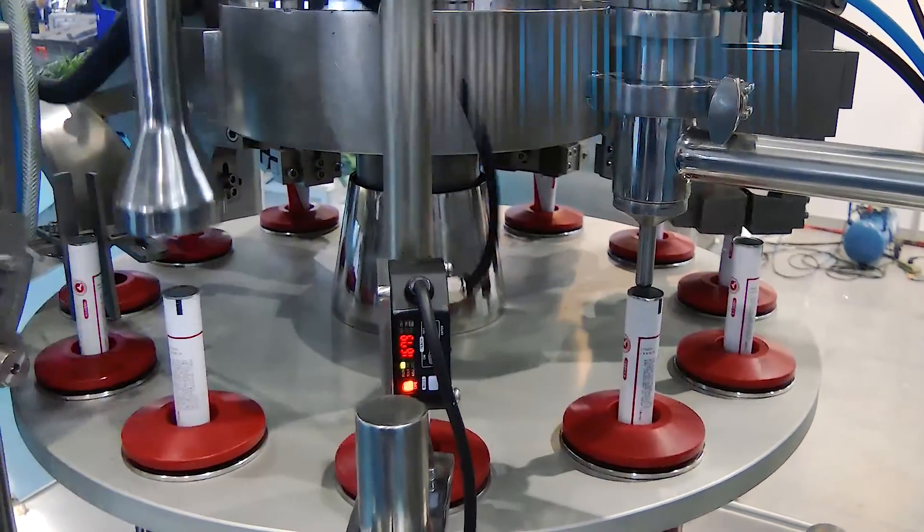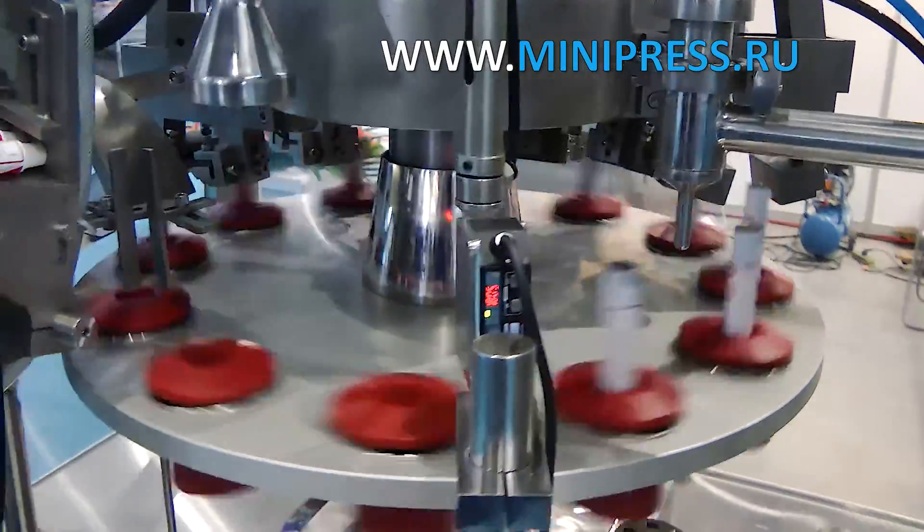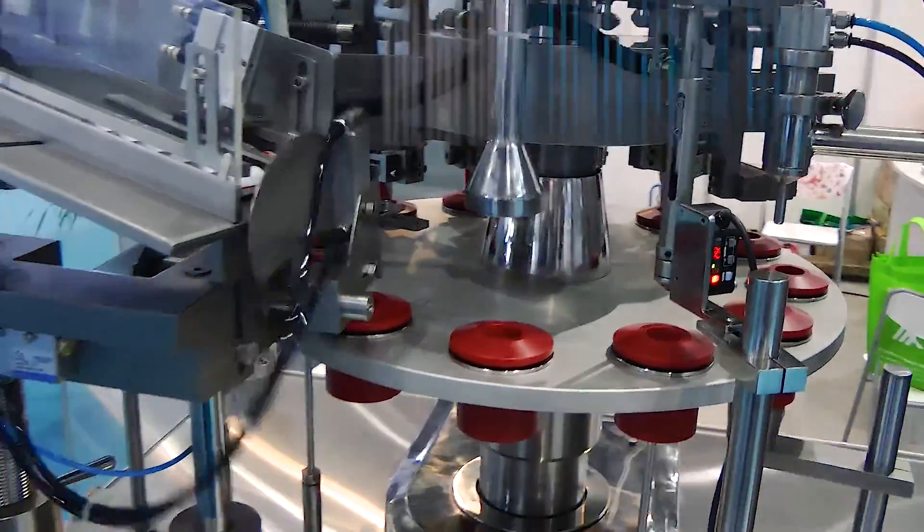In the end I came to the conclusion that I would not be able to choose equipment for filling tubes on my own, and decided to turn to a specialist.